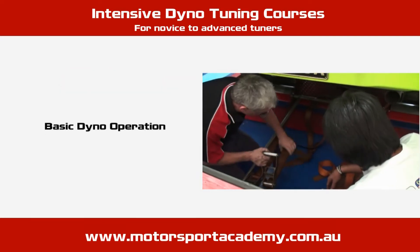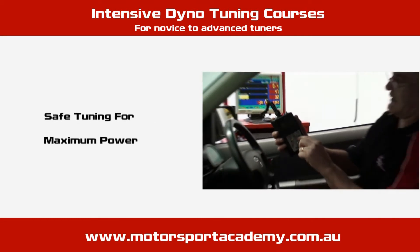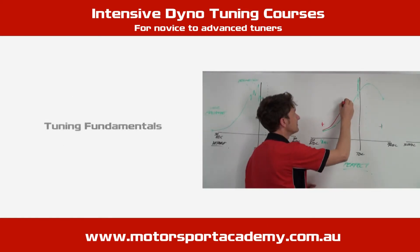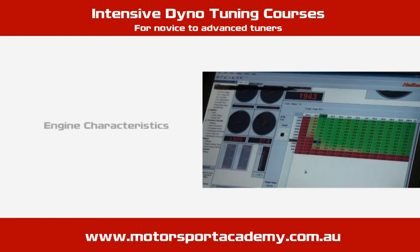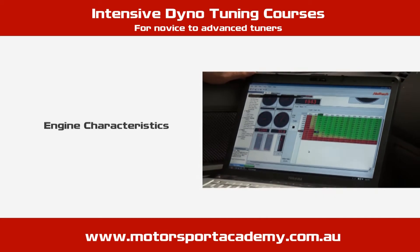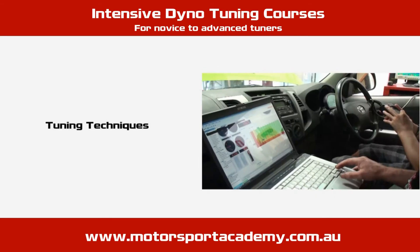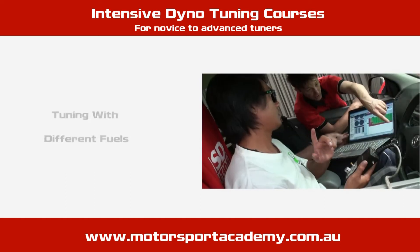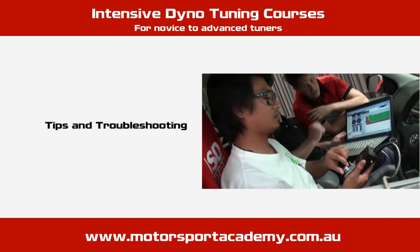The Intensive Dyno course is for tuners of all levels — novice tuners, enthusiasts, intermediate and even seasoned tuners leave our courses with additional knowledge and experience. Essentially, the Intensive Dyno training course is made up of three sections: the classroom content, practical demonstrations, and the hands-on dyno work.